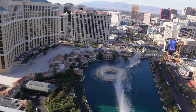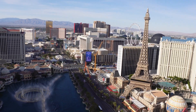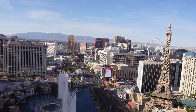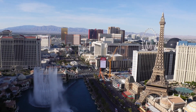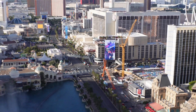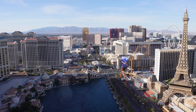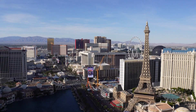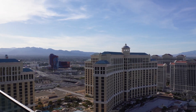As y'all can see, we got a view of the whole Las Vegas Strip, man, with the beautiful Bellagio fountains. We got the Las Vegas Paris Eiffel Tower and Caesars Palace over there. This is really the best view in Vegas right here. There's Drez over there, you got everything — the new Resorts World back there, the Ferris Wheel over there, the LINQ Ferris Wheel.